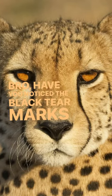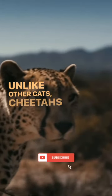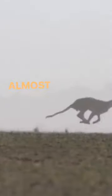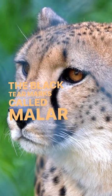Bro, have you noticed the black tear marks on a cheetah's face? Unlike other cats, cheetahs hunt while the sun is out, and during a high-speed chase, the bright African sun can be almost blinding. The black tear marks, called malar stripes, counteract this.